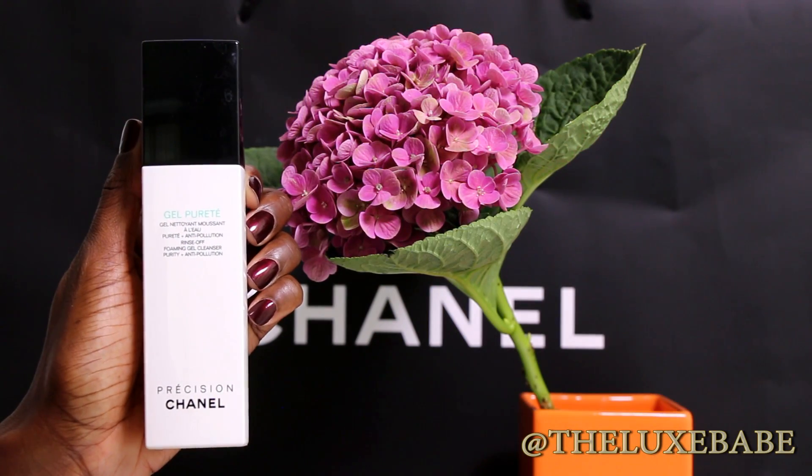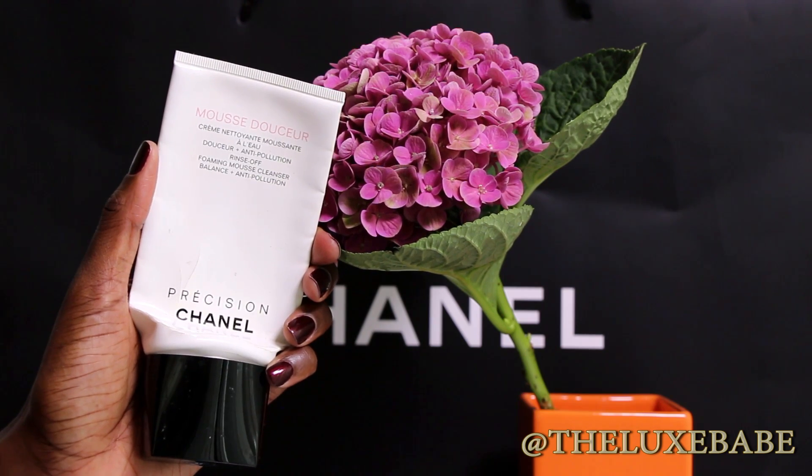The next Chanel product I finished up was their foaming gel cleanser. I wouldn't recommend it for dry skin — it was very drying on me. I'd recommend it for someone with oily or combination skin. I thought the La Prairie was more effective as a cleanser for me. However, I also finished up the Chanel foaming mousse cleanser, and I love this one — I would definitely repurchase it. It lathers up like a dream, works very well with my Clarisonic, and is much more suited to my skin than the gel cleanser.